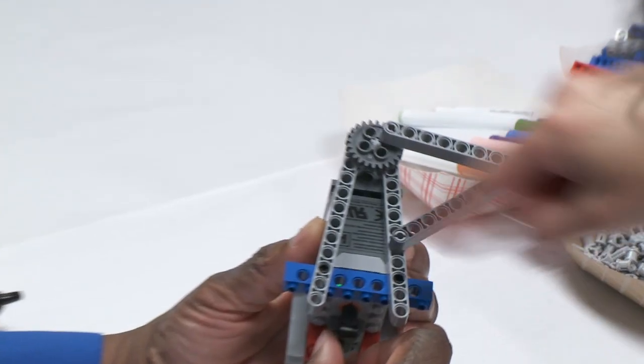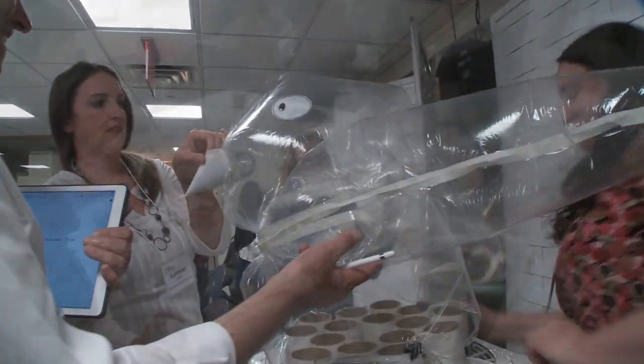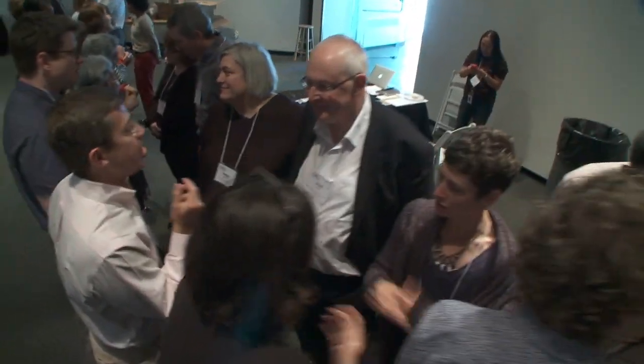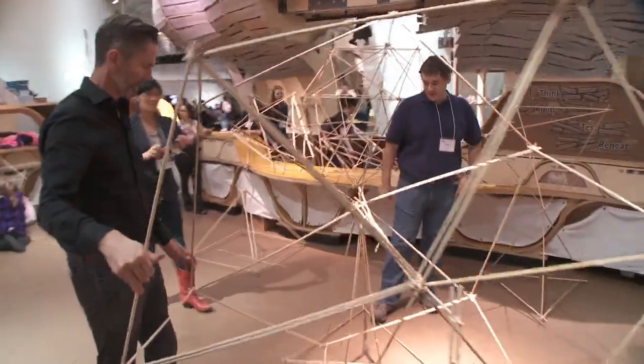Is there math in making? Can participating in making activities help people recognize their own mathematical reasoning? In 2016, the math education and museum-based making communities came together to discuss how to bring out the math in making.